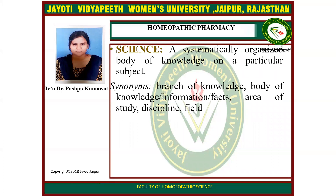The meaning of science: a systematically organized body of knowledge on a particular subject. Synonyms include branch of knowledge, body of knowledge, information, facts, and area of study.